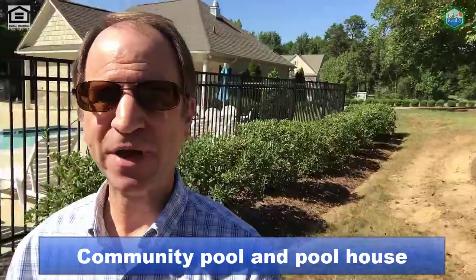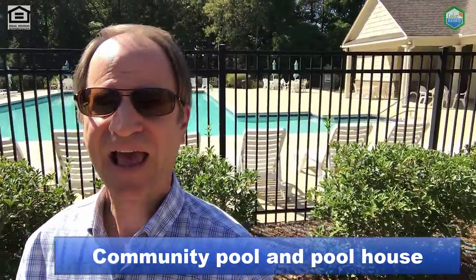It's late September, it's sunny, it's hot — a great pool day, and there's a pool here at Brookside. You can see it behind me: a nice-sized pool and clubhouse.